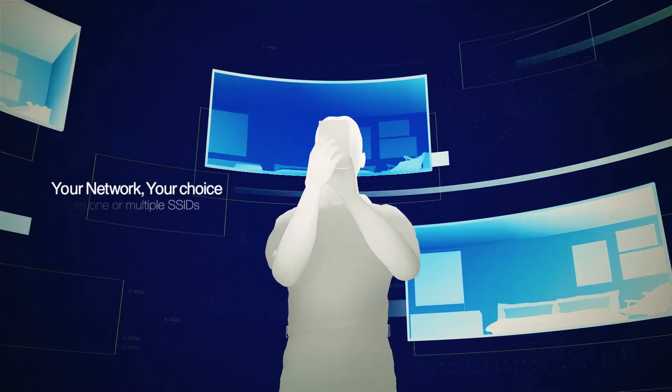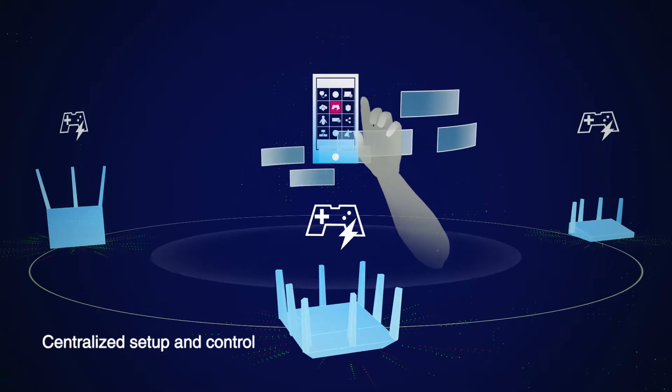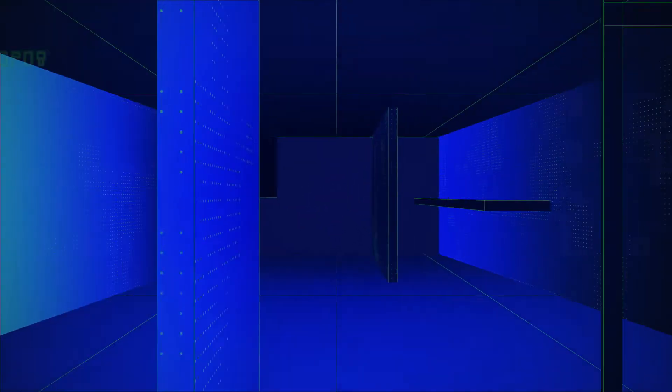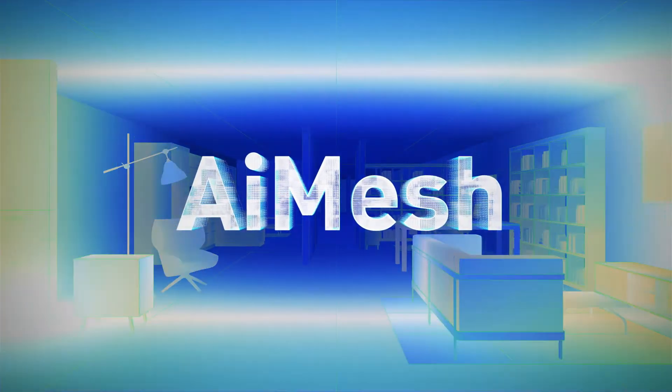AI Mesh gives you the ultimate flexibility. All AI Mesh settings are centralized — all your settings, monitoring, and menu preferences will be applied to every router, so you only need to set them up once. ASUS AI Mesh: powerful whole home Wi-Fi system the way you want.